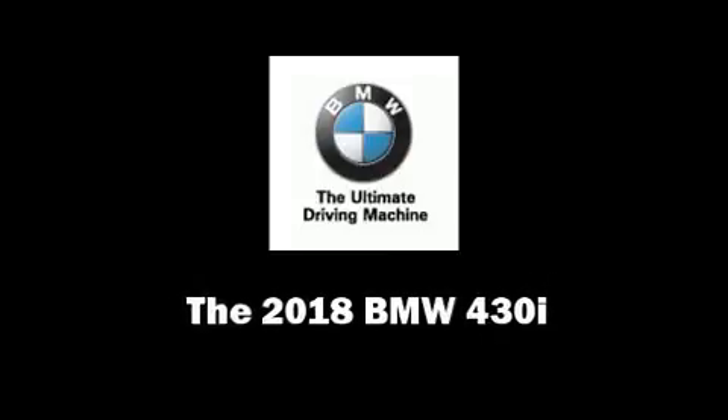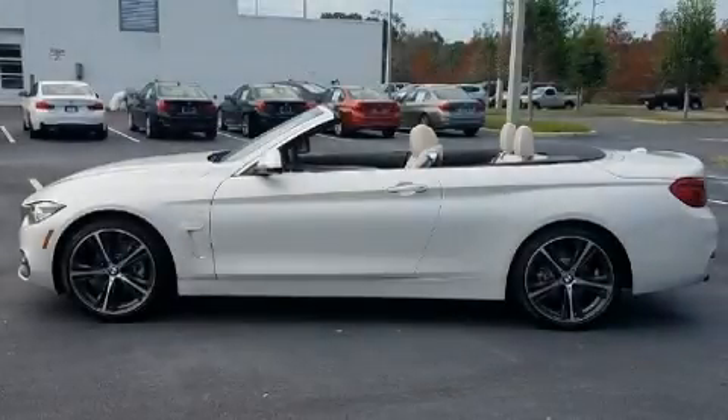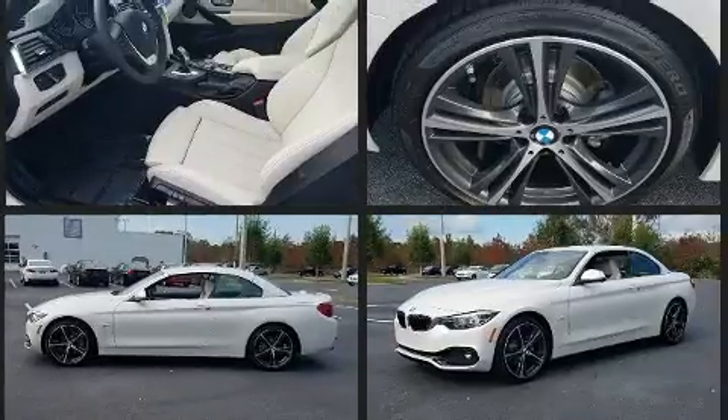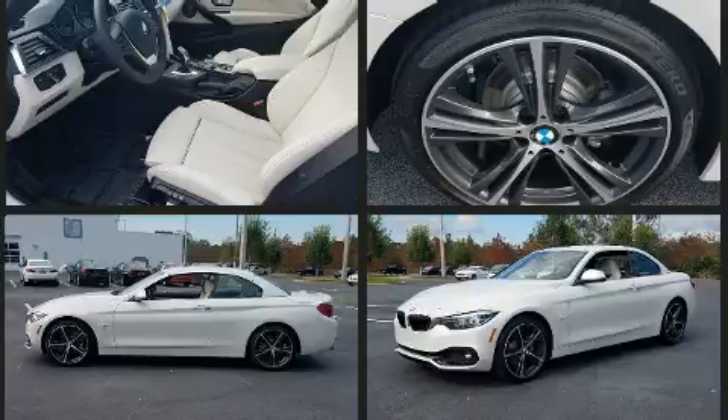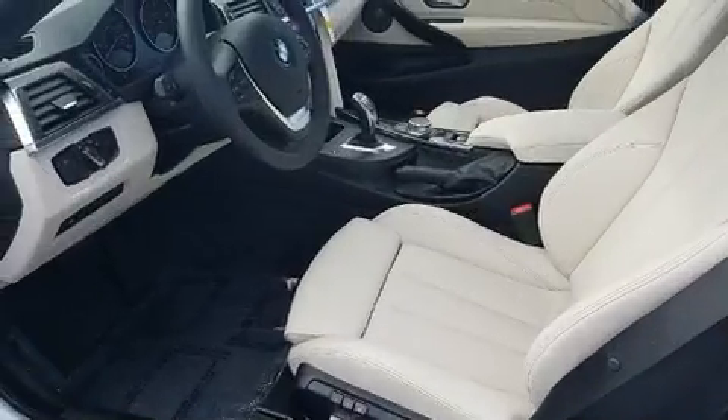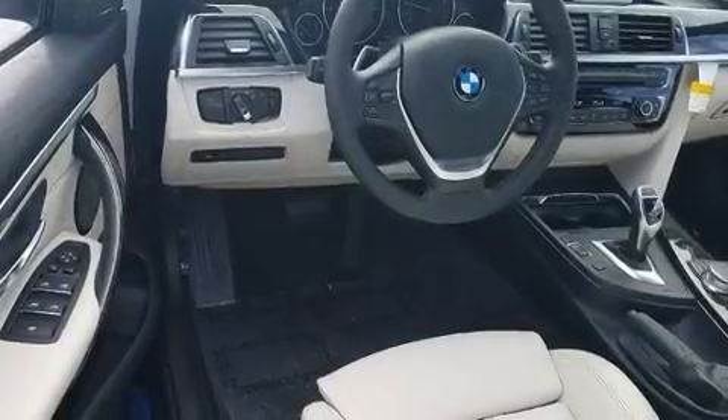Discerning drivers will appreciate the 2018 BMW 430i. This two-door, four-passenger convertible is ready to drive off the showroom floor. BMW made sure to keep road handling and sportiness at the top of its priority list. Under the hood, you'll find a four-cylinder engine with more than 200 horsepower, providing a smooth and predictable driving experience.